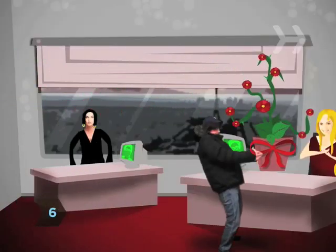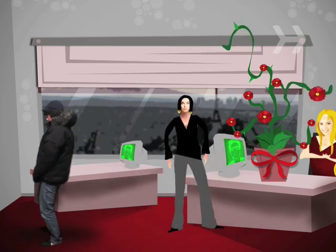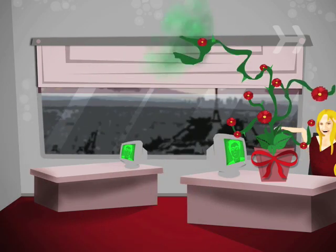Step 6. If she works outside the home, have them delivered to her office, where she'll have more time to enjoy them. Plus, she'll get to show them off to her jealous co-workers.